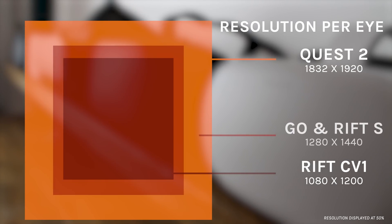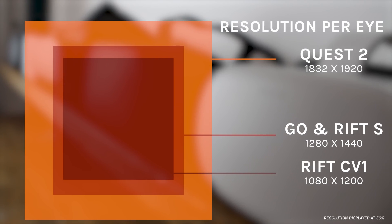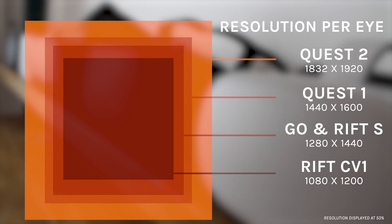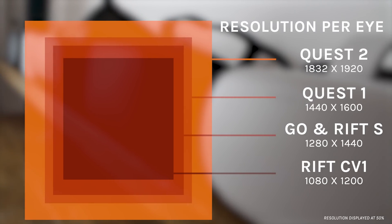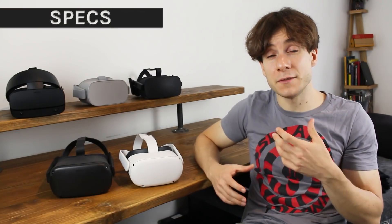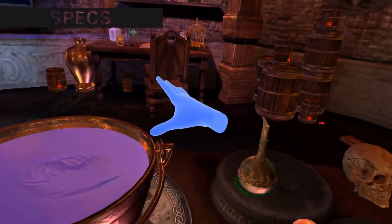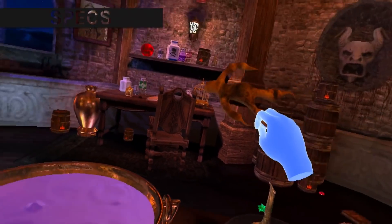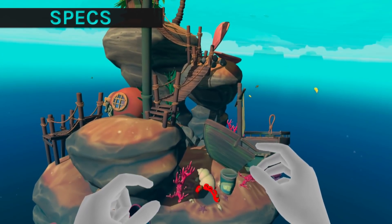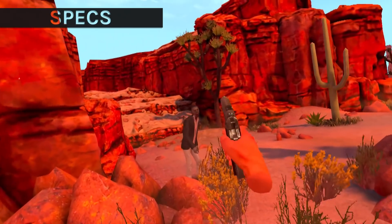Since then, Facebook has made incremental jumps in screen resolution with each of its headsets. 2018's Oculus Go had 1280 by 1440 per eye, which is the same as we saw in the 2019 refresh, the Oculus Rift S. The Oculus Quest, meanwhile, has a resolution of 1440 by 1600. The original Rift and the original Quest both used vibrant OLED displays, giving a full range of colors and deeper blacks. Quest 2 joins the Go and Rift S with an LCD display, so you won't get the same richness in terms of shadows, but you do get the full number of red, green and blue subpixels, so the sharpness boost is more significant than the raw numbers suggest.